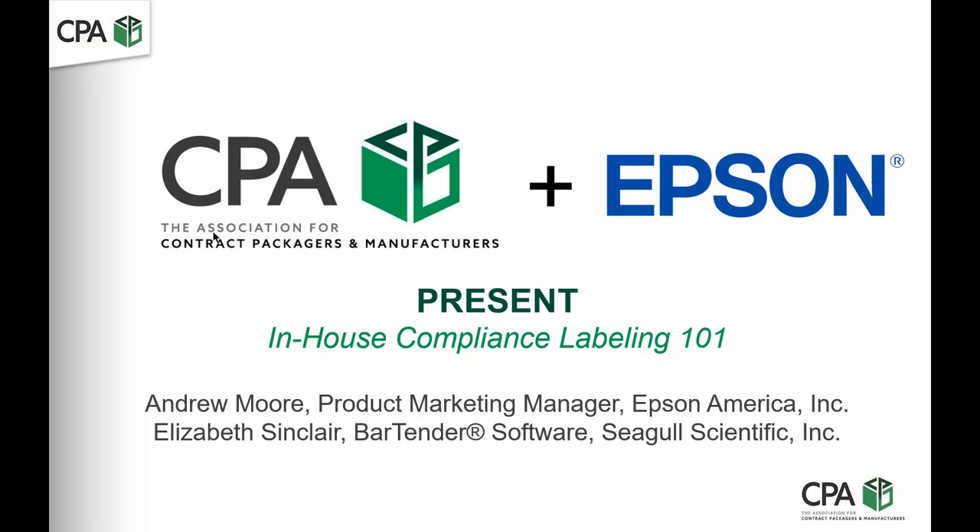Good morning, everyone, and welcome to the CPA, the Association for Contract Packagers and Manufacturers webinar. Today we're highlighting an exciting story of rapidly meeting rapidly changing market demands. Today's session is titled In-House Compliance Labeling, where we'll explore how you can print labels in-house, save time and money while complying with various regulatory entities.